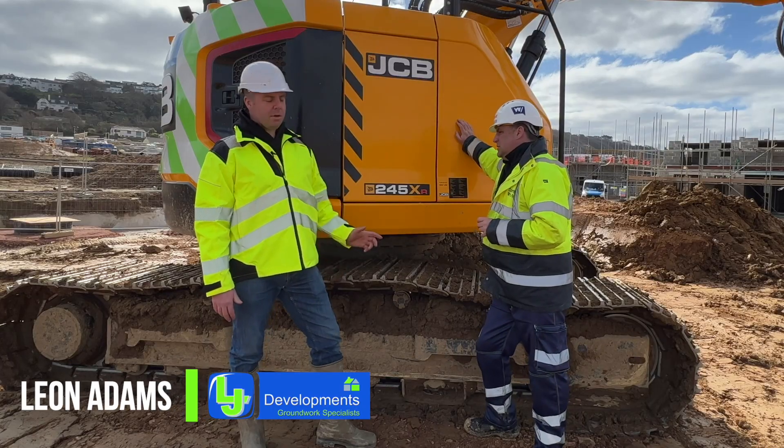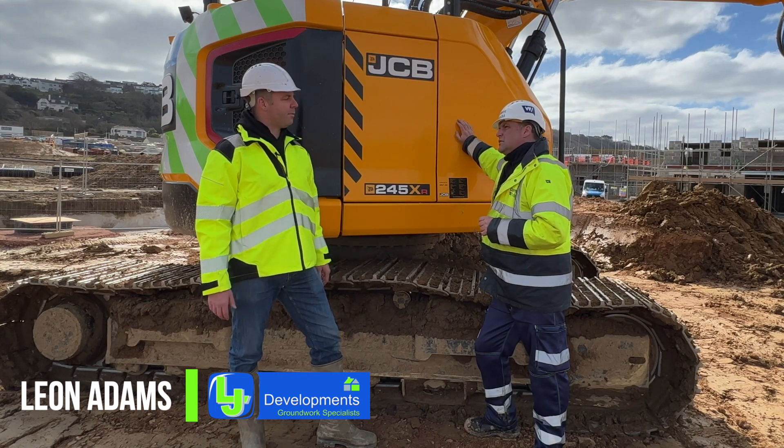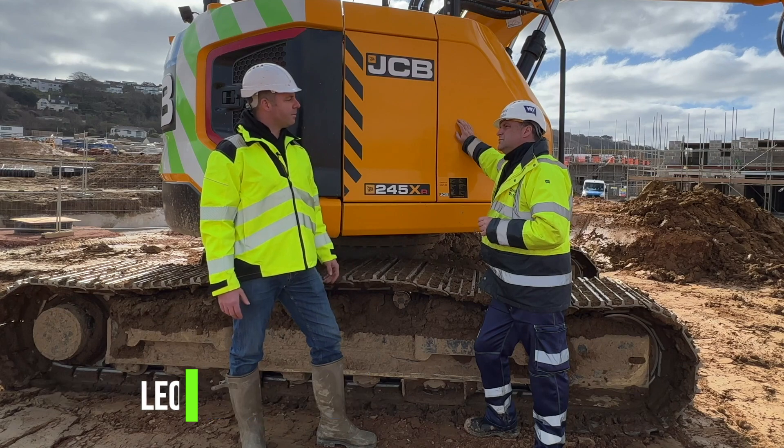The JCB XR245 was a good buy for me because of the lifting capacity for the new pre-formed manholes. It's quite compact for a big machine - it's good lifting.